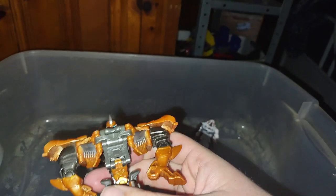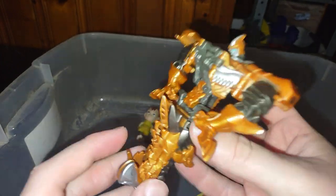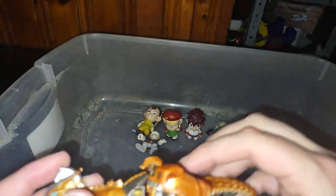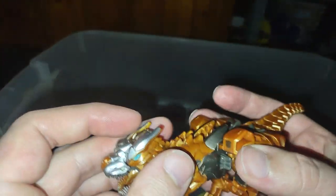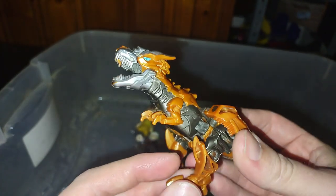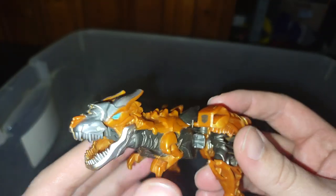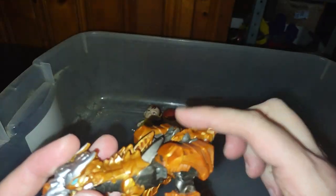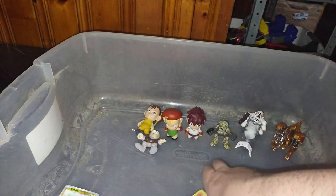And a One Step Changer Grimlock — for only four bucks, these figures cost each. I was so glad to pick these up for cheap. I've seen this guy in the thrift store but he's always been broken. Now I got a complete Grimlock for my shelf, and I can toss my other one in the incomplete bin.